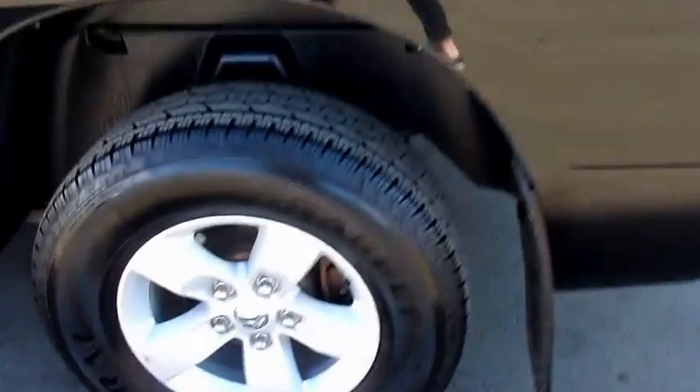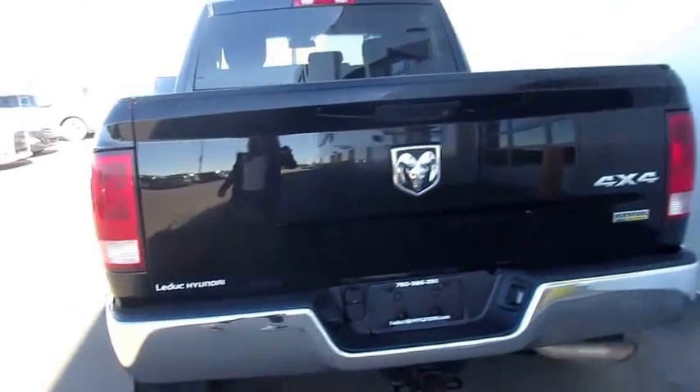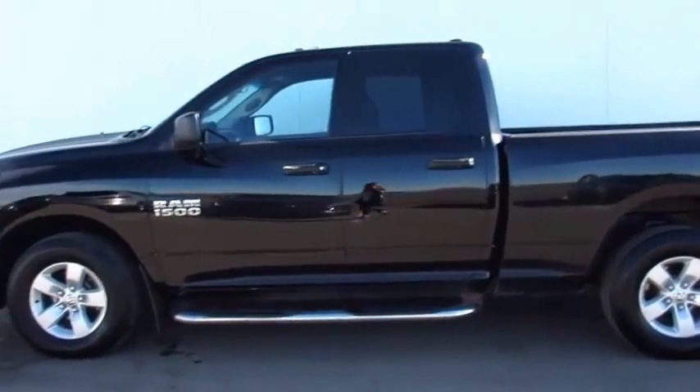Like what you see? Come on down for a test drive, or you can visit our website at www.ladukehyundai.com, or call us toll free at 1-855-986-3311. Yes, we take trades. Yes, we do finance. We're different. We promise.